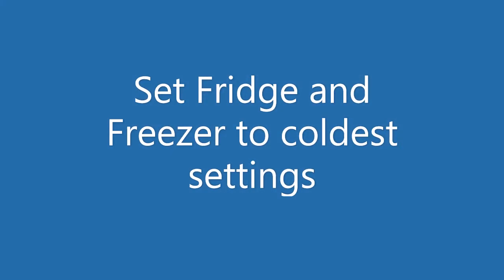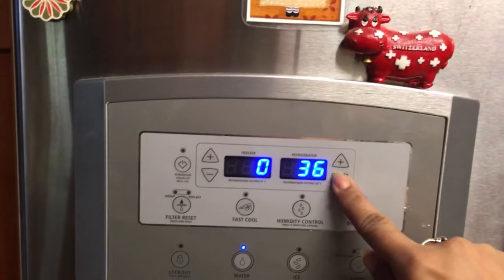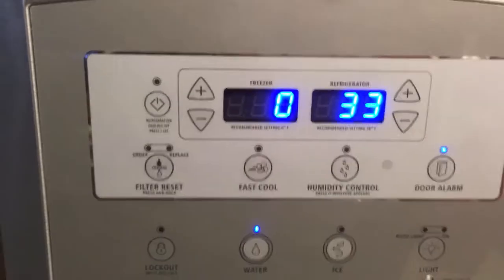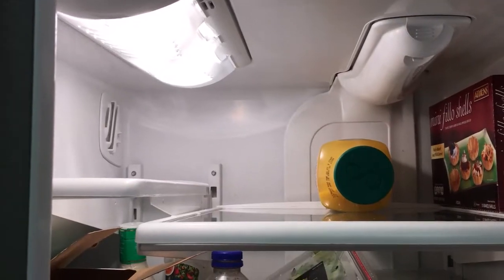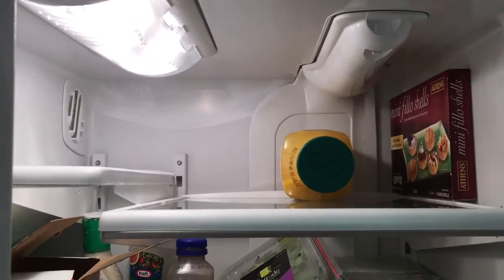The next thing you want to do is set your fridge and your freezer to the coldest settings. You do that in order to make sure that if the power goes out — which in all likelihood, if you're getting a hurricane or a tropical storm, you might lose power — your items will stay colder longer. You also want to fill any empty space in the fridge with containers of water: Rubbermaid containers, pots, whatever you have. You don't need bottled water; you can fill containers right from your tap and stick them in the fridge.